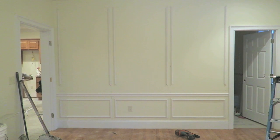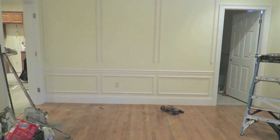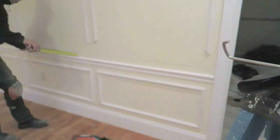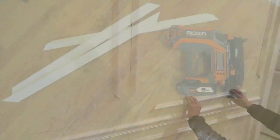Doesn't the wall look so much taller already with these elements that emphasize it? I'm only going to show you one wall mainly because I don't have time to show everything — I kind of want to surprise you guys in the end once the room is fully done.